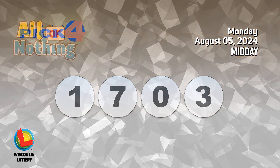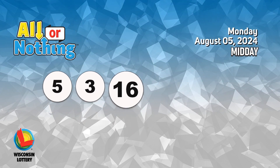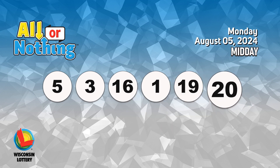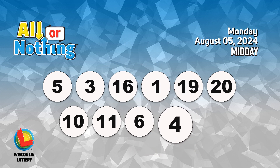The all or nothing numbers are 5, 3, 16, 1, 19, 20, 10, 11, 6, 4, 2.